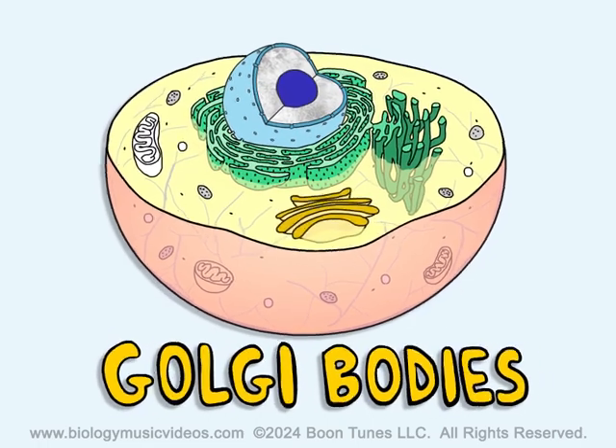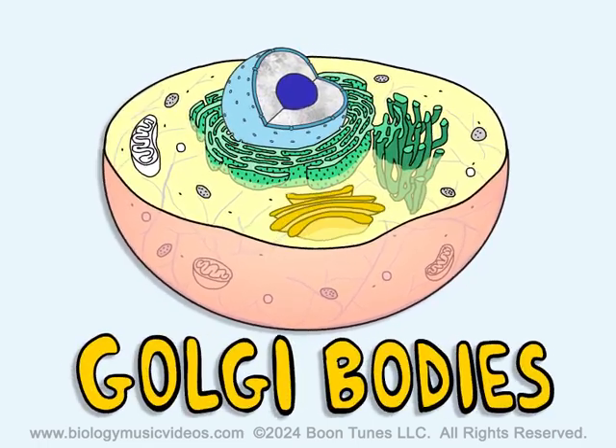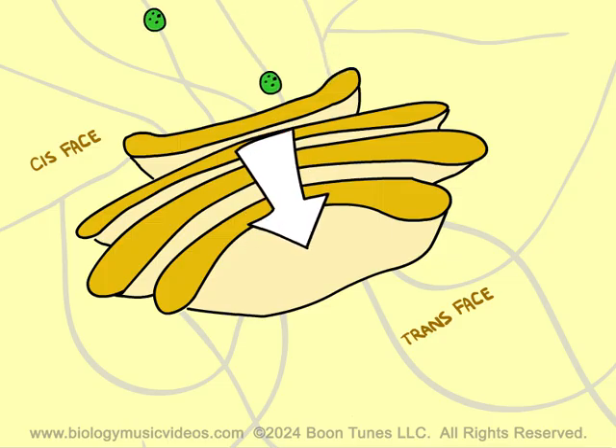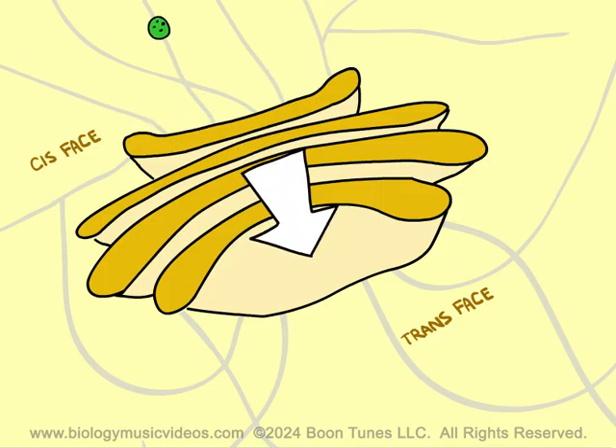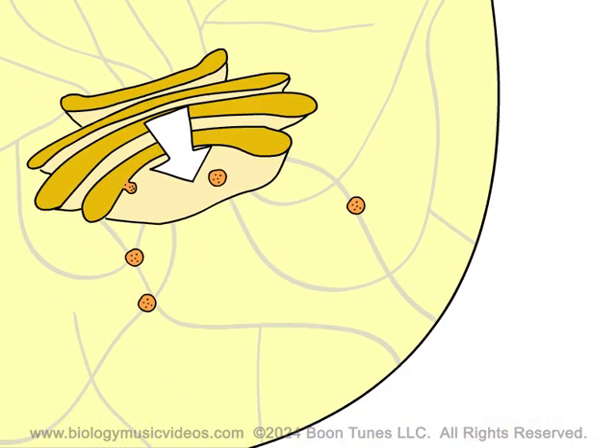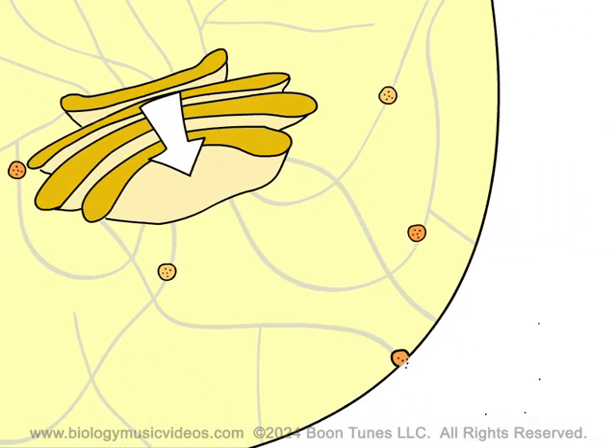Golgi bodies restructure and reshape the compounds that the ER makes. Packages them into vesicles, then ships them in or out of the cell.